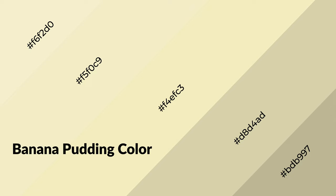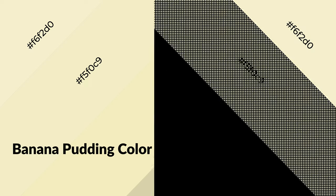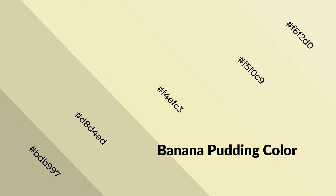Banana pudding is a warm color and it emits cozier and active emotions. Warm colors are symbols of warmth, fire, heat, and sunshine. It also evokes joy, passion, love, and even anger emotions. You can see them used in restaurants and gyms.